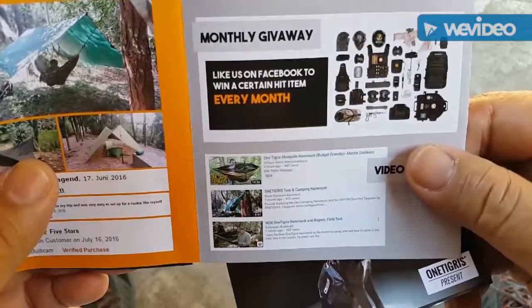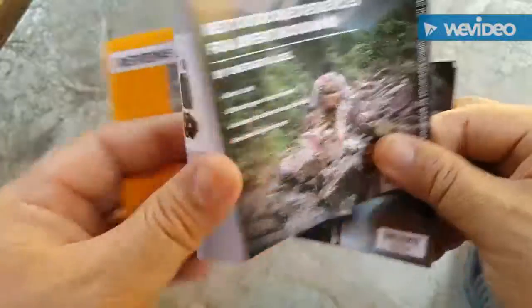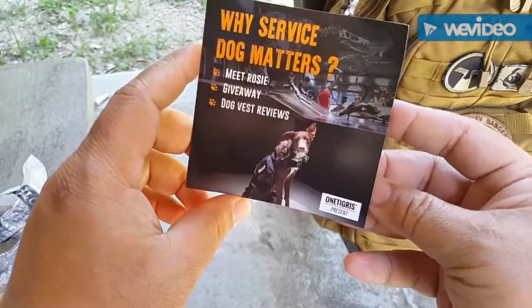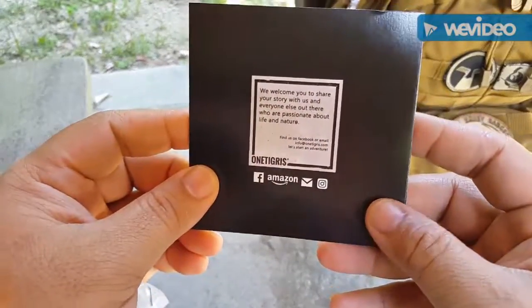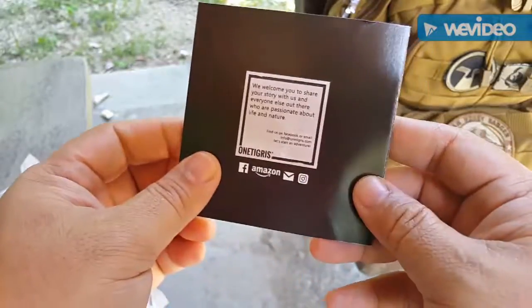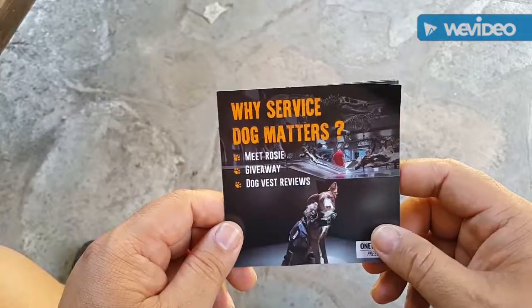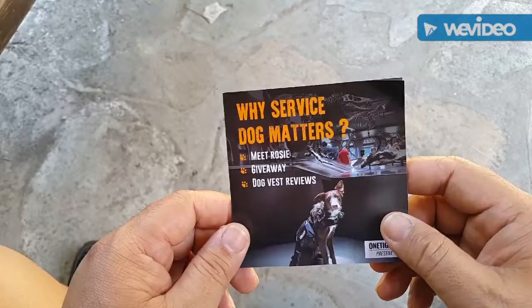As I said, I'm one of the lucky winners of the monthly giveaway from OneTigris. You can reach OneTigris through Facebook, Amazon, email, or Instagram. I'd like to thank OneTigris and Joel Buhia of the Great Outdoors.